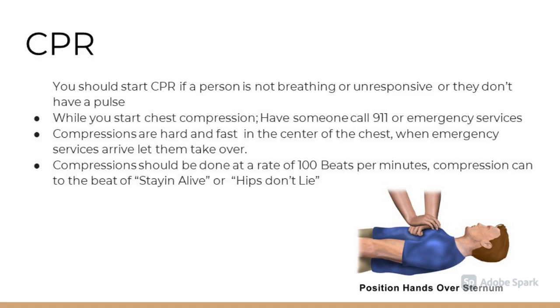CPR. You should start CPR on a person if they are not breathing, they are unresponsive, or they don't have a pulse. While you start chest compressions, have someone call 911 or emergency services. Compressions are hard and fast in the center of the chest with one hand on top of the other. When emergency services arrive, let them take over. Compressions should be done at a rate of 100 beats per minute, and compressions can be done to the beat of 'Staying Alive' or 'Hips Don't Lie.'